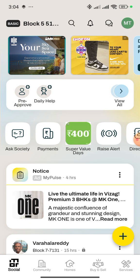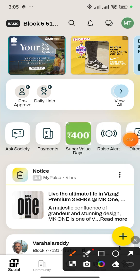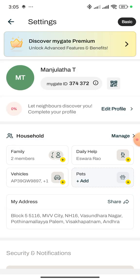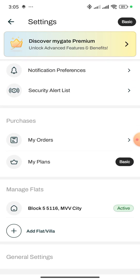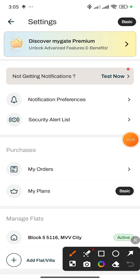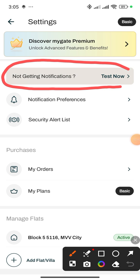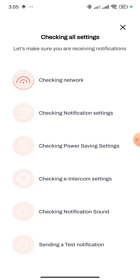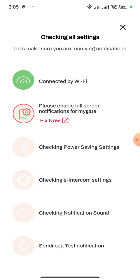Click on the MyGate app, then click on Not Getting Notifications. Click on the Notifications option and you will see it. Click on Test Now — it will check your internet speed and other notification settings.